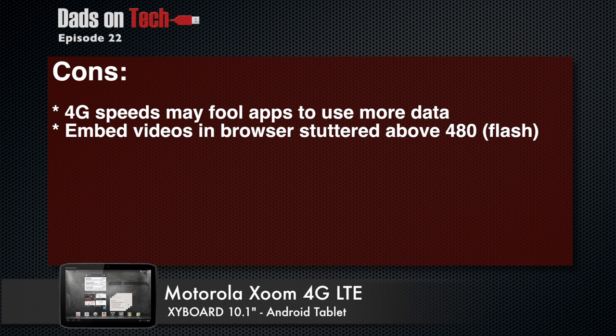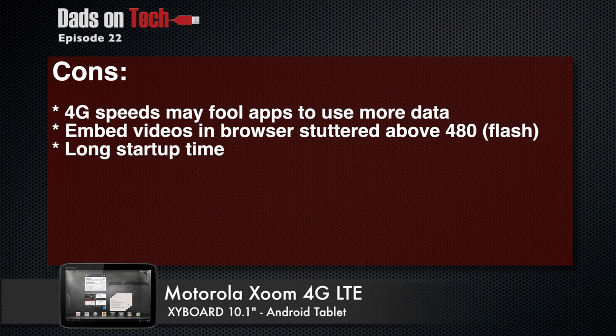Another con: when watching an embedded YouTube video in the browser, it plays natively but will stutter above 480p. I think it's because the browser pushes it to Flash, and Flash just isn't great. However, when played directly inside the YouTube app or on youtube.com through the browser it worked fine — perfectly great.